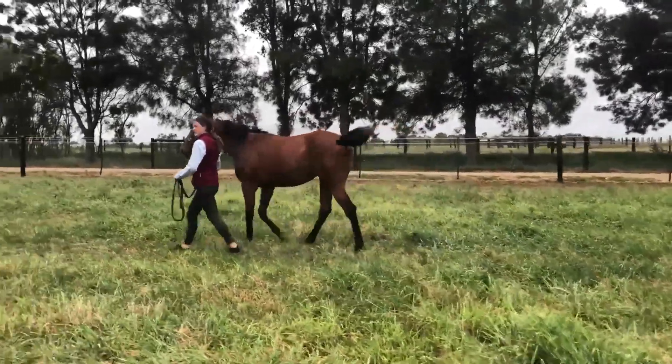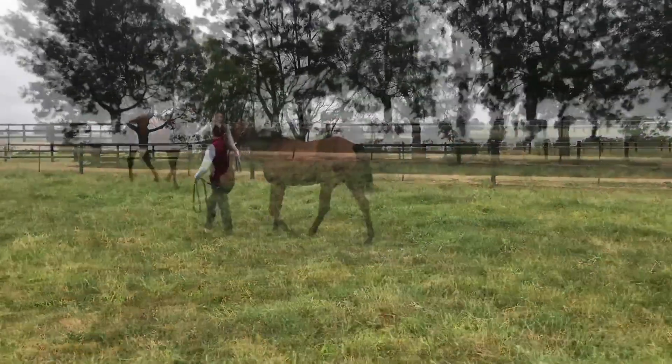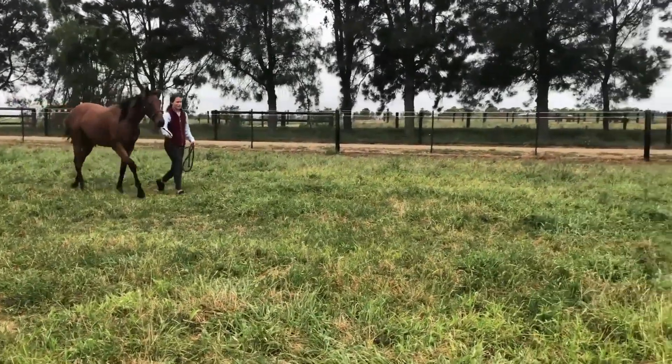This horse's full brother, called Chameleon Choice, ran third down the straight at Flemington on debut.